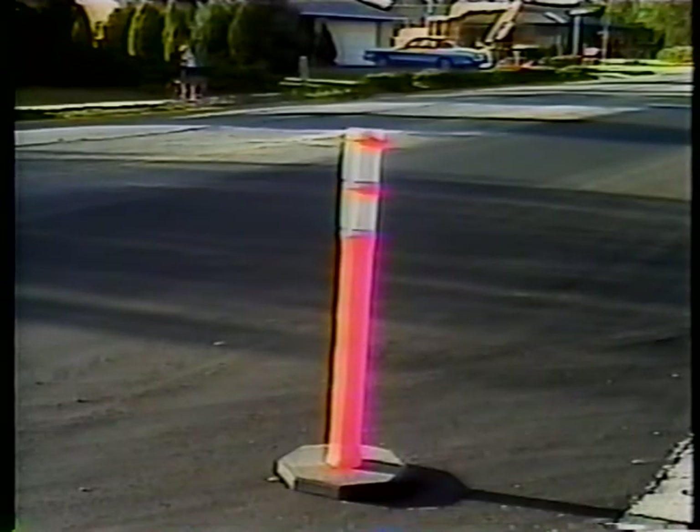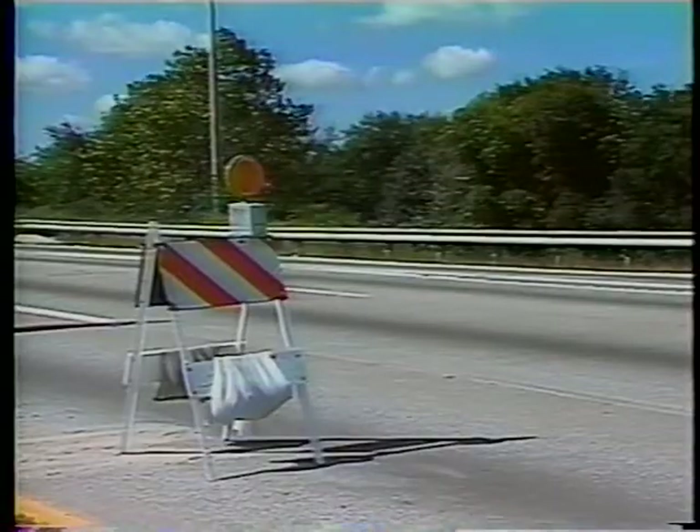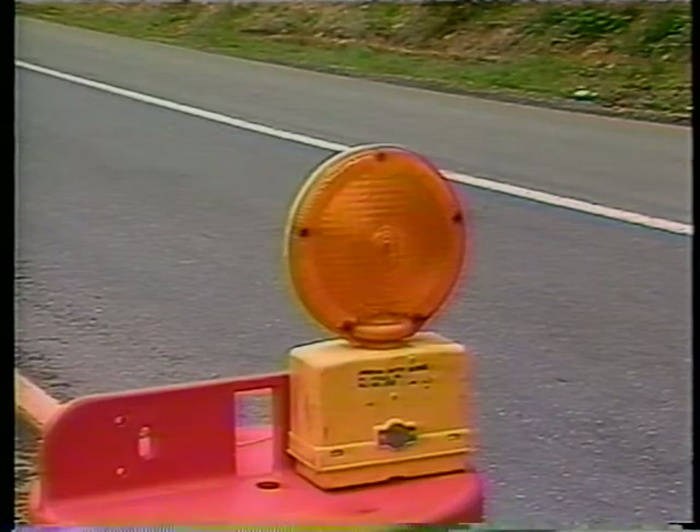For nighttime use, the MUTCD requires that barriers be supplemented by the use of standard delineation or channelization markings or devices. Specifically, channelization markings are pavement edge lines, or lines supplemented with raised pavement markers, or lines simulated by closely spaced raised pavement markers. Channelization devices include tubes, cones, vertical panels, drums, barricades, and yellow warning lights. For nighttime use, the devices should have higher performance type retroreflective materials on them.